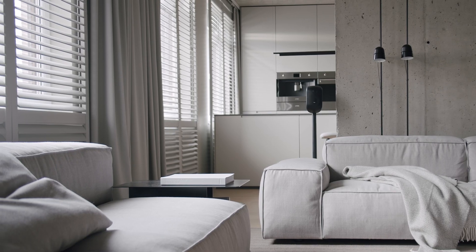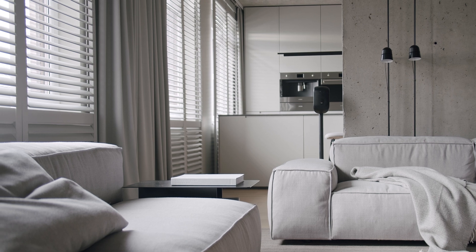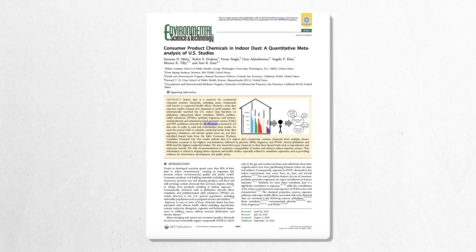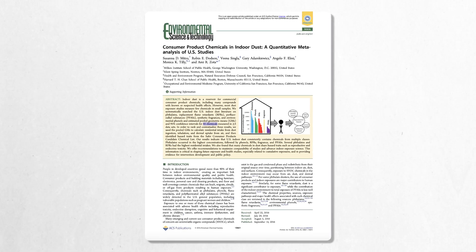Before we jump into the features and options, let's break down why indoor air quality is such a big deal. Our modern homes are well insulated, which keeps them warm or cool depending on the season or climate. But the same insulation also traps airborne pollutants inside — things like dust, mold spores, volatile organic compounds or VOCs from furniture, and even pet dander and pollen. According to a Harvard study, indoor dust alone can contain up to 45 different chemicals from household items in daily use, many of which are known to disrupt hormonal balance and cause respiratory issues.